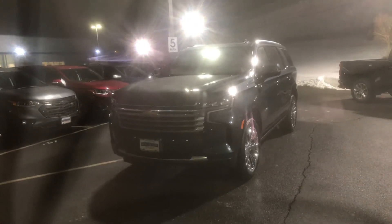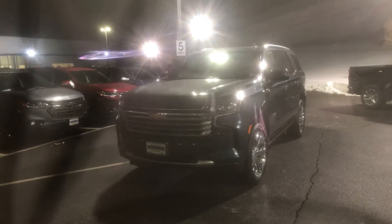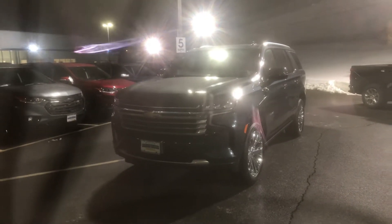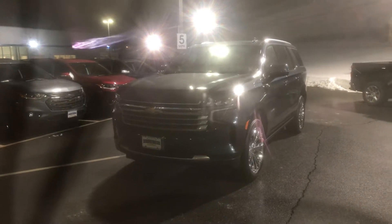Good evening, Jessica. This is Bobby with Bridgewater Chevy. I want to thank you for your interest in a 2021 Chevy Tahoe. I do have one available and just wanted to make a quick video to help you get familiar with it.